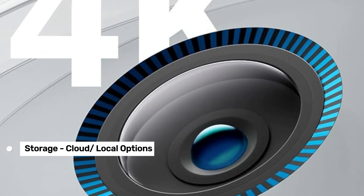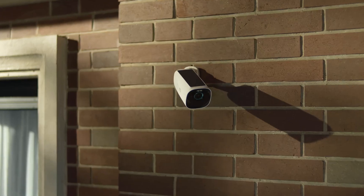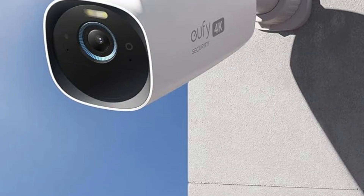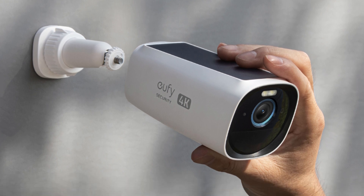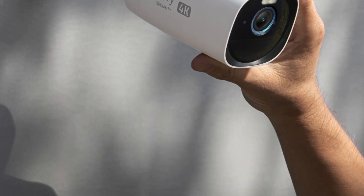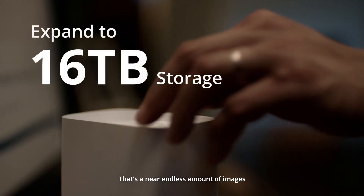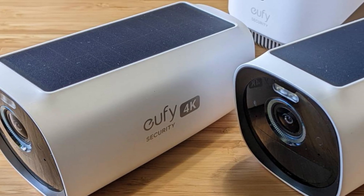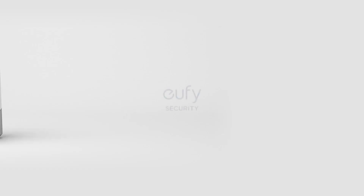For storage, you have both cloud and local options, which is a nice touch if you're looking for flexibility. The setup process is fairly straightforward, and the camera integrates seamlessly with Google Assistant and Alexa for voice commands, though it's worth noting it doesn't support HomeKit or IFTTT. No product is perfect — the EufyCam 3S 330 comes with a hefty price tag. It also lacks mechanical pan/tilt capabilities, which means you can't adjust the camera remotely to cover different angles. And if you're an Apple HomeKit user, you'll be disappointed since it doesn't support that platform. Despite these drawbacks, the EufyCam 3S 330 offers high-end features and exceptional video quality, making it a strong choice if you're ready to invest in a premium security setup.